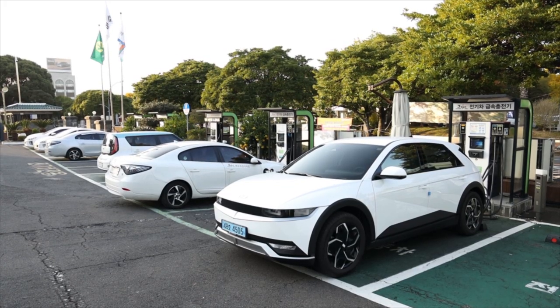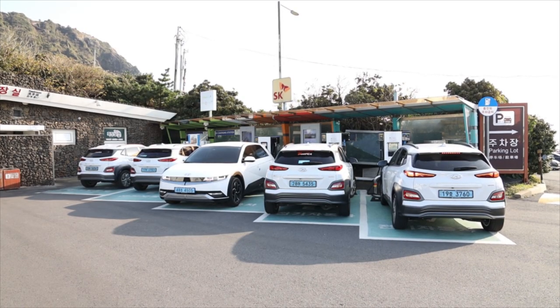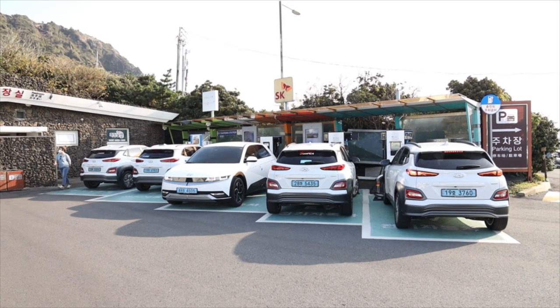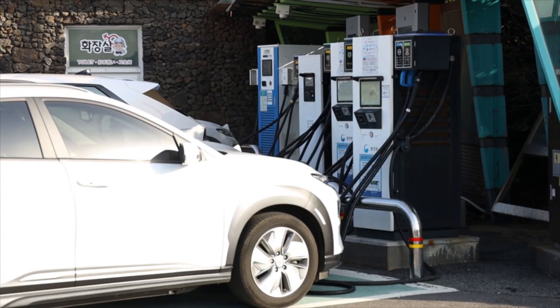You can choose from EVs like the Ioniq 5, Kona, EV6, Niro, and Soul. I rented an Ioniq 5, but other EVs from Hyundai and Kia have the same system, only with different layouts.